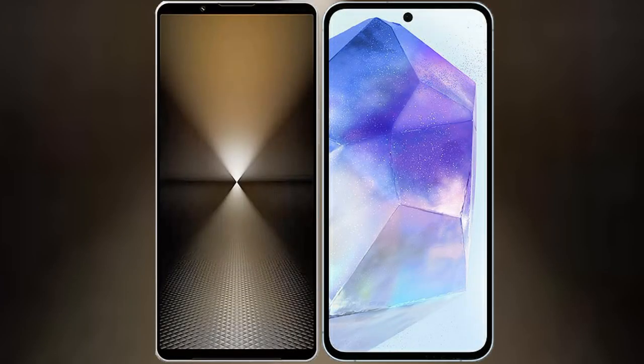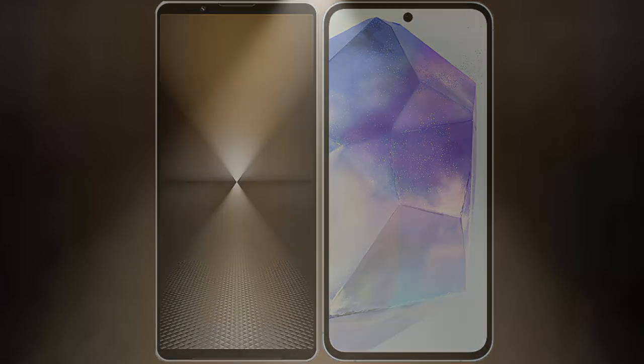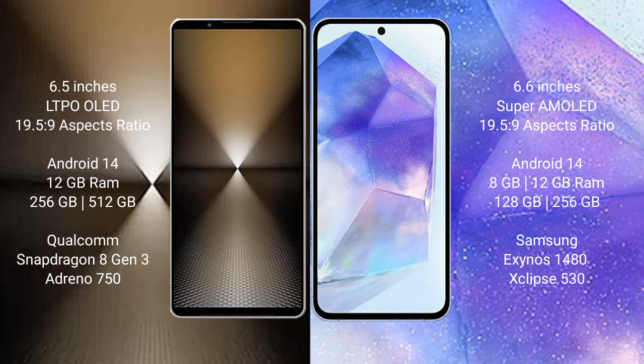I will compare the new Sony Xperia 1 Mark 6 with Samsung Galaxy A55. Sony Xperia 1 Mark 6 comes with a 6.5-inch LTPO OLED display. Samsung Galaxy A55 comes with a 6.6-inch Super AMOLED display.